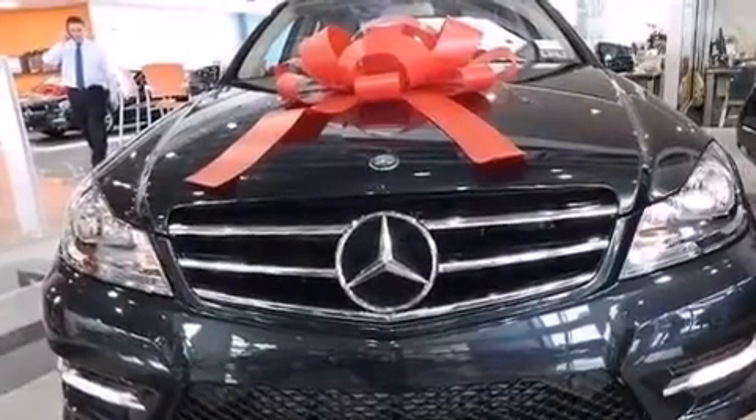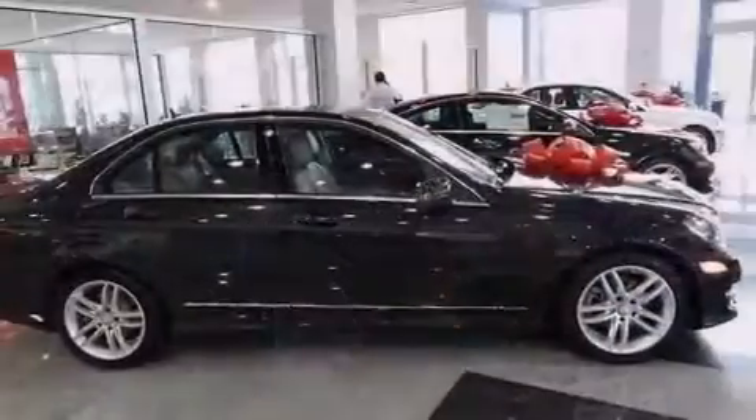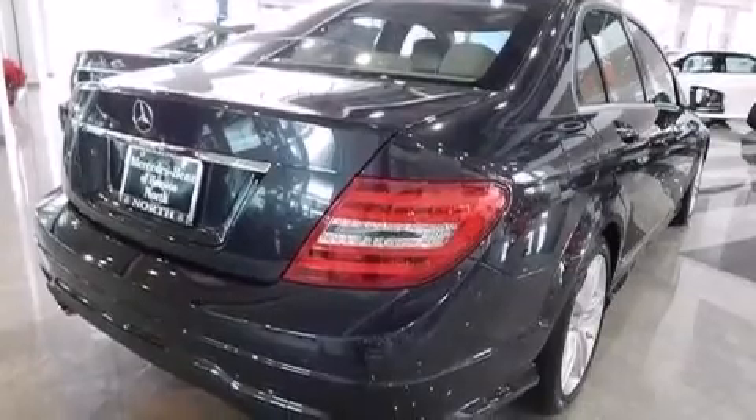Also included are 12-volt power outlets, a passenger-side airbag, air conditioning, and the Homelink transceiver, which can be programmed to use the same frequency as your remote opening devices, such as the garage door, the entry gate, or even the living room lights, enabling you to control them right from the driver's seat.